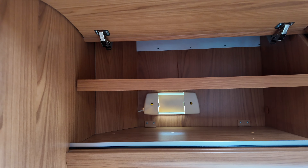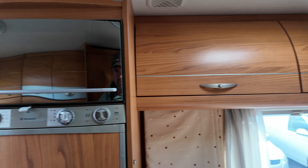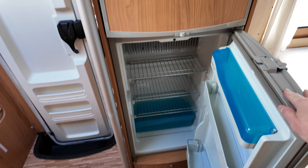There's a wind-up skylight up there and you have your large fridge freezer.